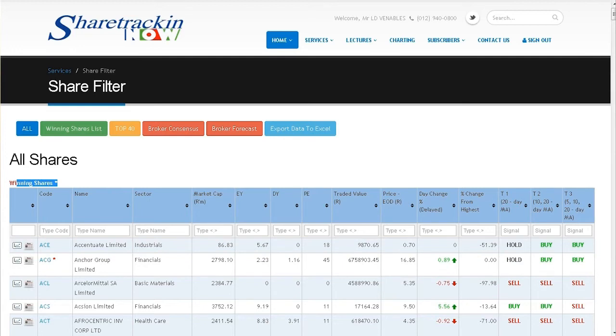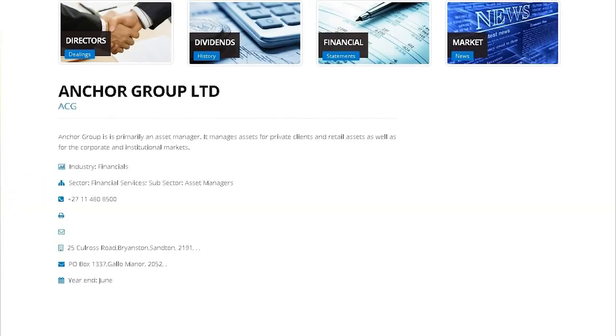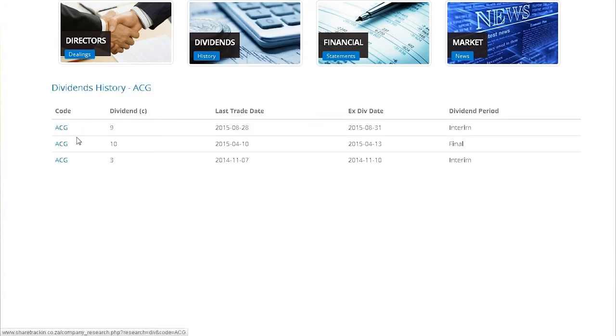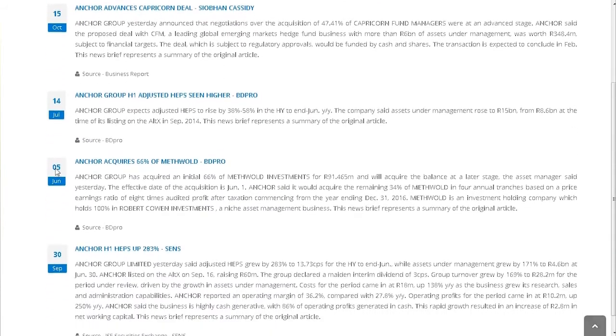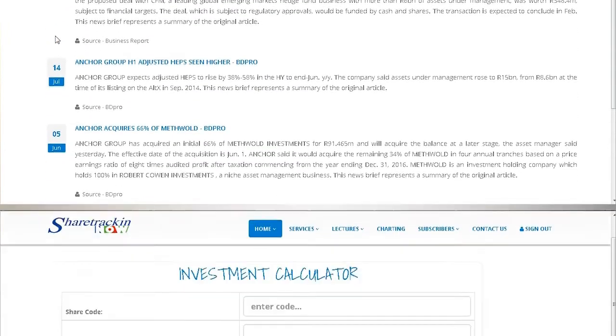For more information on a selected share, the research tab opens up all the relevant information about the selected share, such as dividends, directors' dealings, and the economic information you would require about the company.